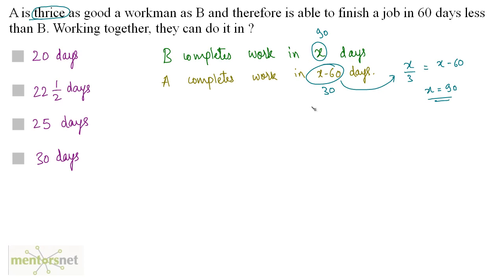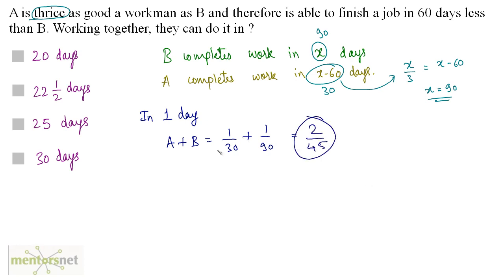Now we have the basic data. We can calculate the work done by both A and B working together in one day. That equals work done by A in one day, which is 1/30, plus work done by B in one day, which is 1/90. Solving this gives 2/45. So 2/45 is the work done by both A and B together in one day.